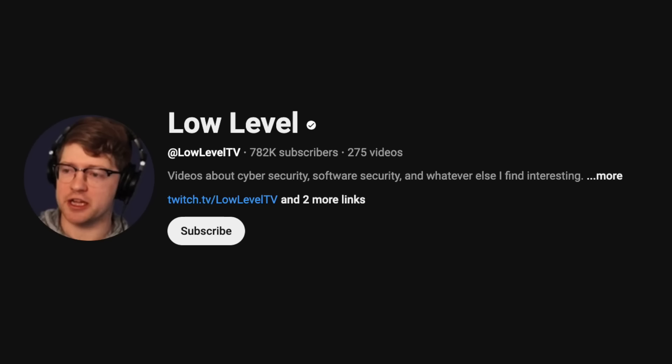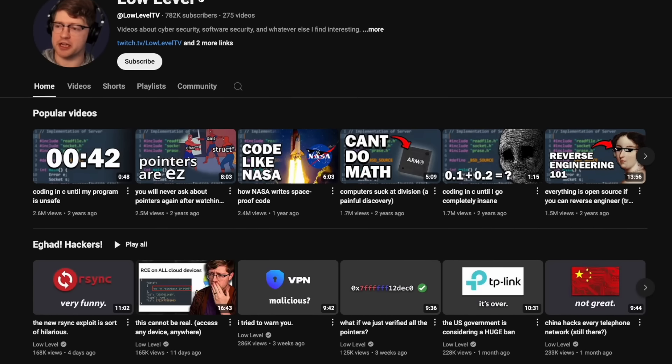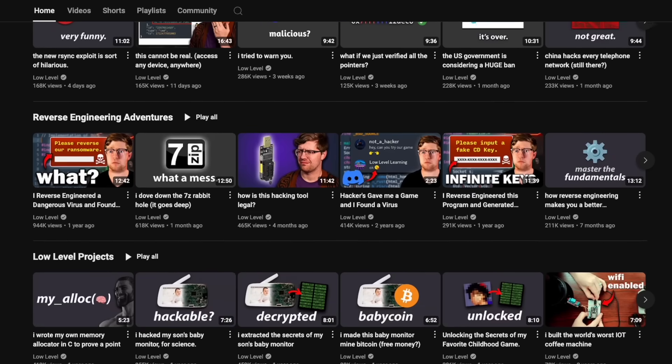If you're new here, hi, my name is Ed. This is Lullevil TV, a channel where I make videos about software security, cyber security, CVEs, hacking, all that cool stuff. I'm actually a security engineer and offensive security specialist in my day job, so if you're into that kind of stuff, hit that sub button.